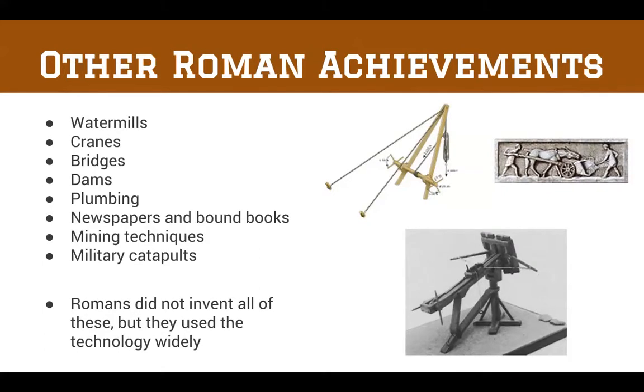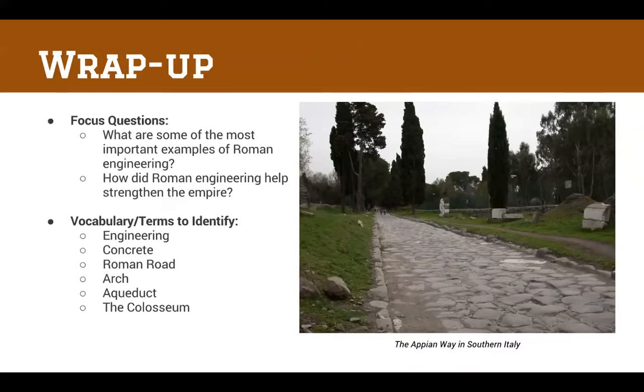Other Roman achievements include watermills, cranes, military catapults, plumbing, dams, and bridges. Romans did not invent all of these, but they widely used and improved upon this technology, which helped the Roman Empire gain and maintain power. For example, bridges let troops move quickly across rivers, and plumbing created a more sanitary society with less sickness and healthier people. Make sure you can answer the two focus questions, get your vocabulary, and rewatch this PowerPoint if you missed anything. Tomorrow in class we'll be talking more about Roman engineering.